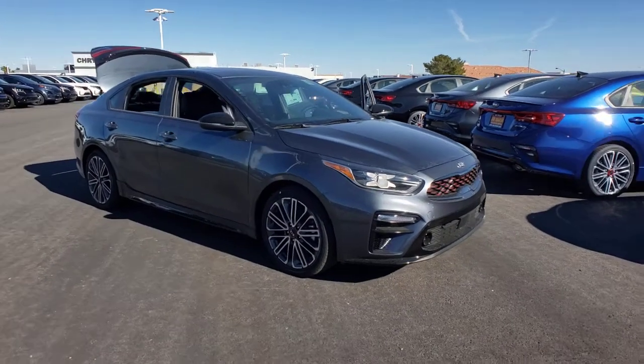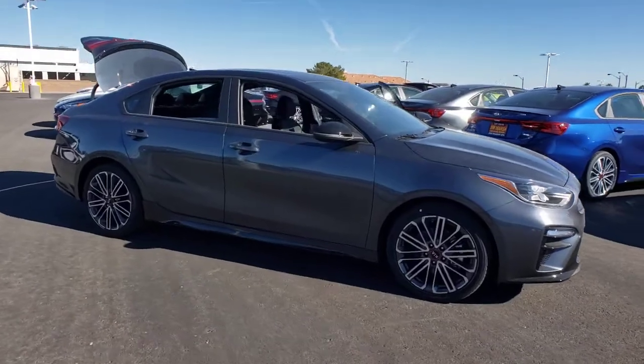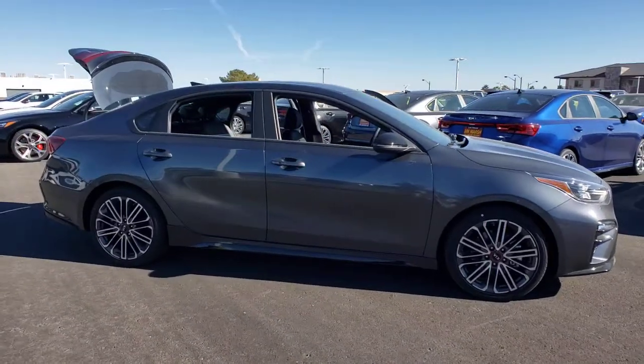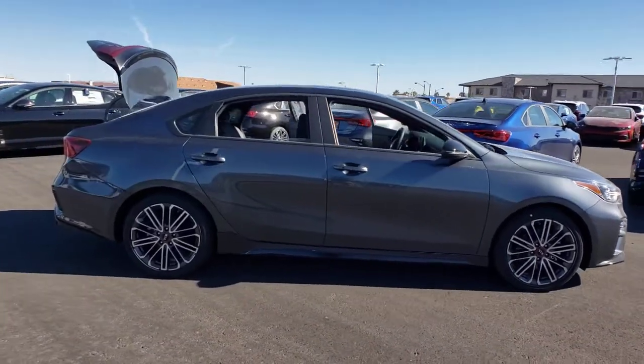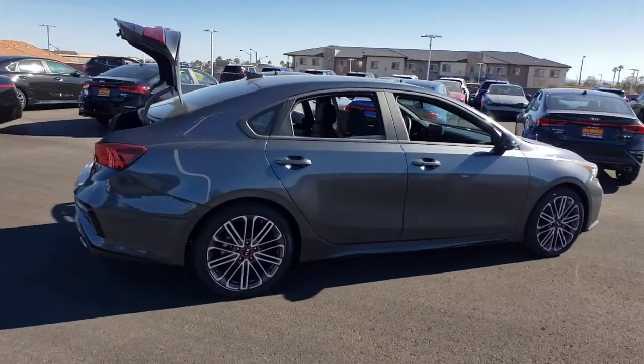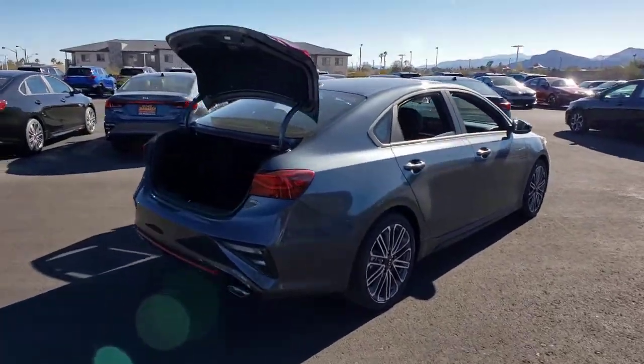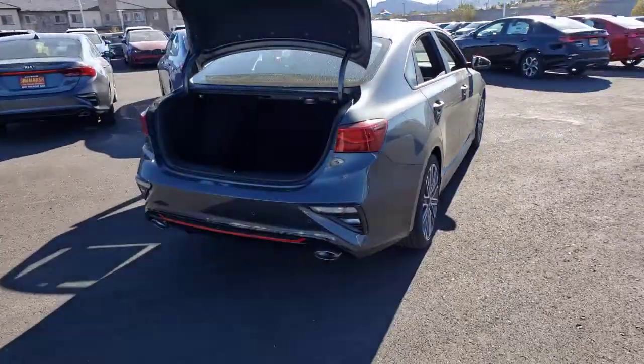Get acquainted with the 2021 Kia Forte. Take a closer look at this sleek and slightly rebellious Forte. This compact sedan with an upscale feel prioritizes comfort or sportiness depending on your preference. You'll also love its agile handling, controlled ride, touch screen infotainment, and active safety features.